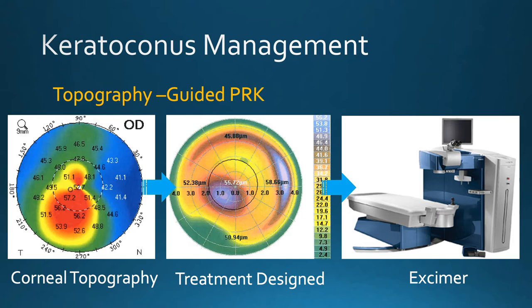With topography-guided PRK, the first step is to image the cornea using a topographic unit that measures over 20,000 data points. Everyone's cornea is unique. This data then gets entered into a sophisticated laser, and using artificial intelligence, the laser software devises a customized treatment plan to flatten areas that are steep and steepen areas that are flat.